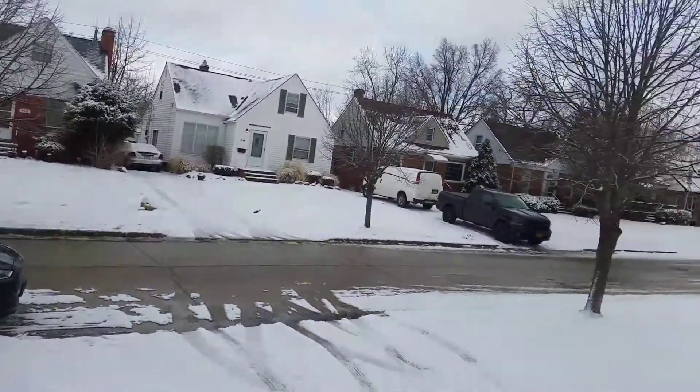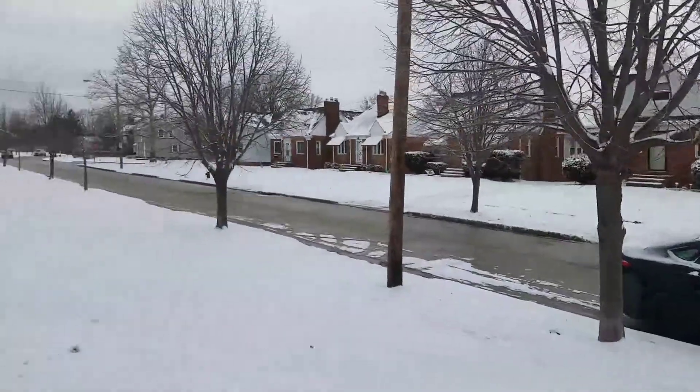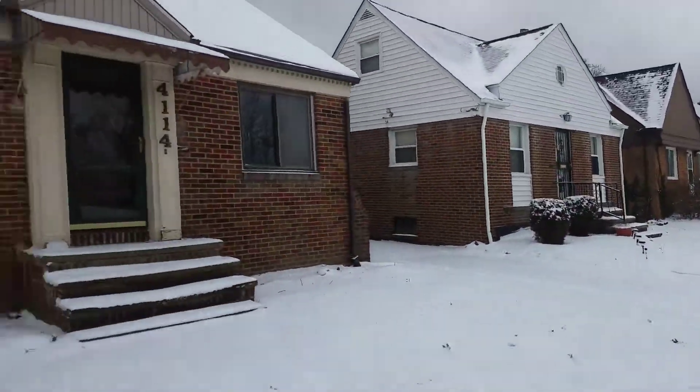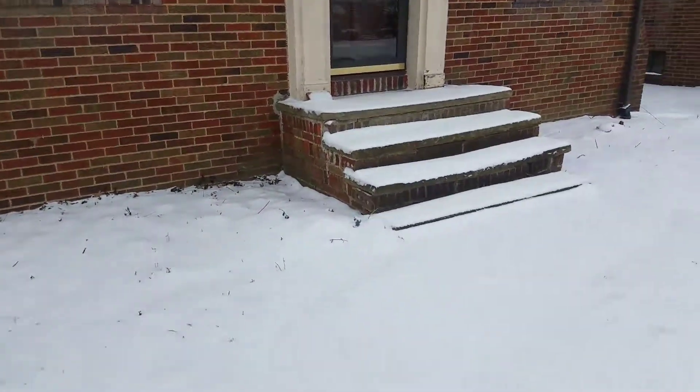We did a house right around the block on Miramar, so if you get a chance, take a look at that video. I like the fact that it's brick. Need some work done on the brick steps there.